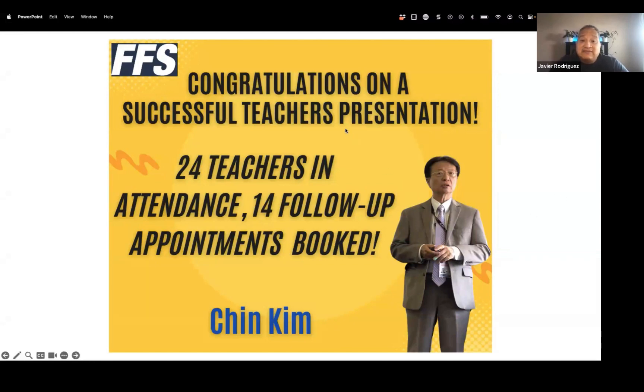I want to take a moment to congratulate Chin Kim. He did a presentation last week — 24 teachers were in attendance, 14 follow-up appointments were booked, and on top of that he has another presentation tomorrow that he's already trying to figure out how to make happen.